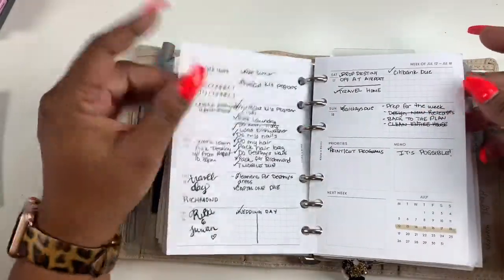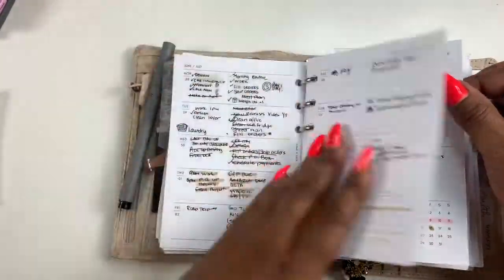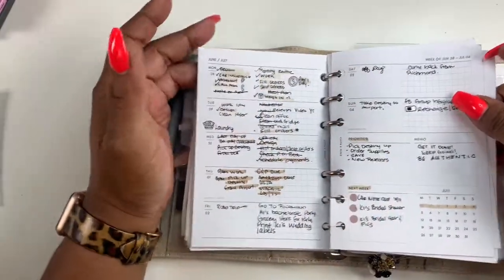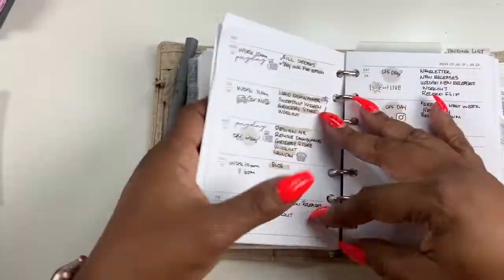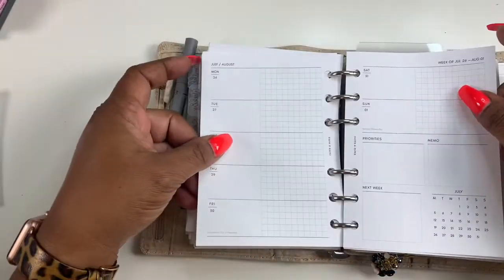I think it's perfect for minimal planning. As you can see, it's been minimal — like this week it was just highlighter and pen with a few icons. So let's just hop right on in.